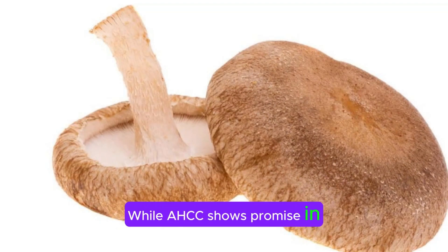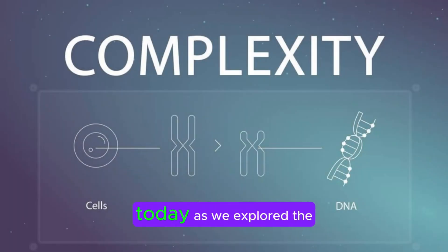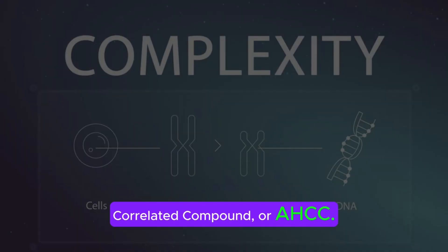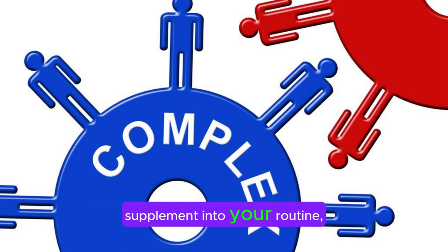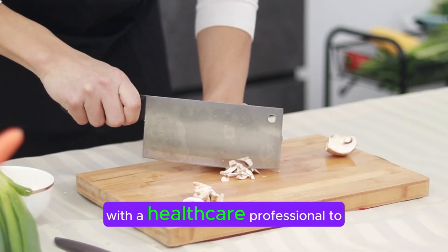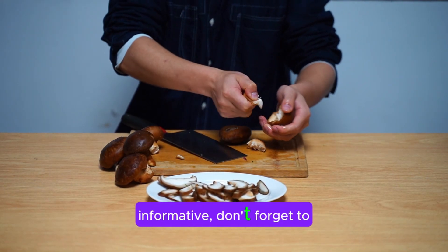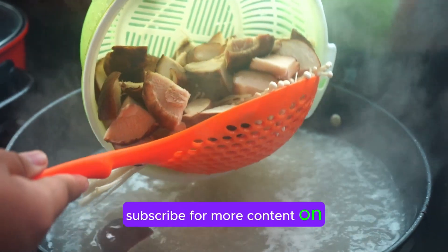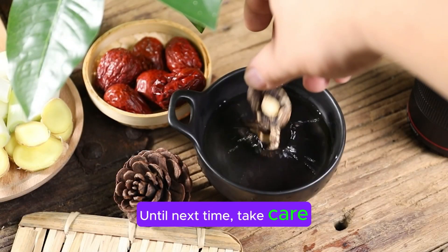While AHCC shows promise in these areas, it's essential to recognize that individual responses may vary. Thank you for joining us today as we explored the fascinating world of active hexose-correlated compound, or AHCC. Remember, before incorporating any new supplement into your routine, it's crucial to consult with a healthcare professional to ensure it's right for you. If you found this video informative, don't forget to like, share, and subscribe for more content on health, wellness, and everything in between. Until next time, take care and stay healthy.